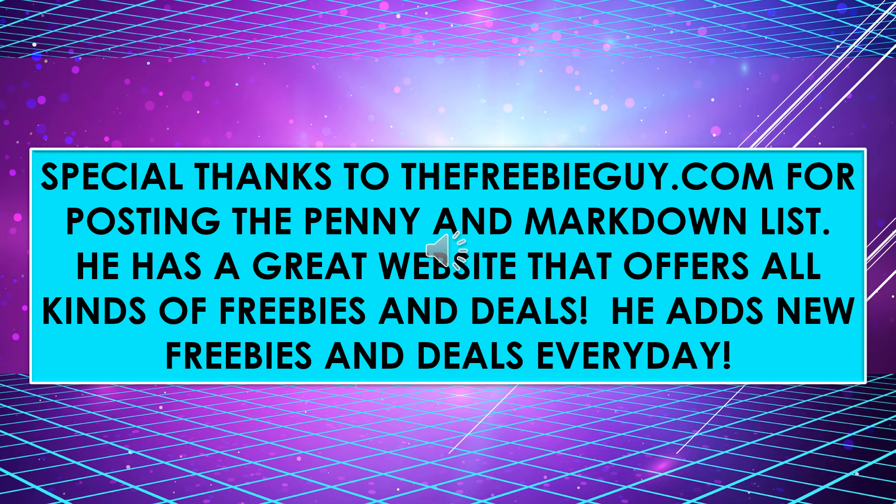If you haven't been over to his website, he has a great website that offers all kinds of freebies and deals. He adds new freebies and deals every day, and there's also a section for your birthday where he lists all kinds of businesses, including fast food restaurants and places that will offer you free items on your birthday.